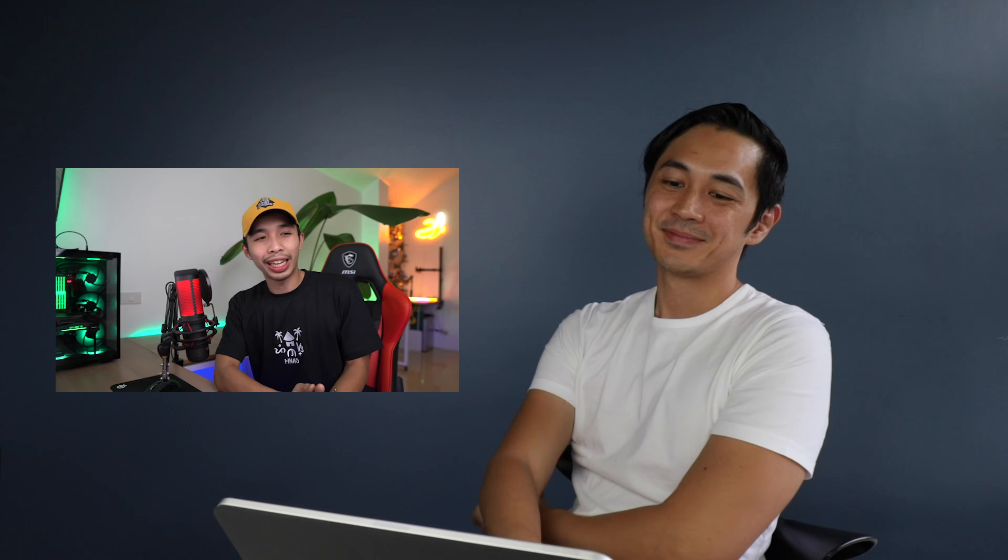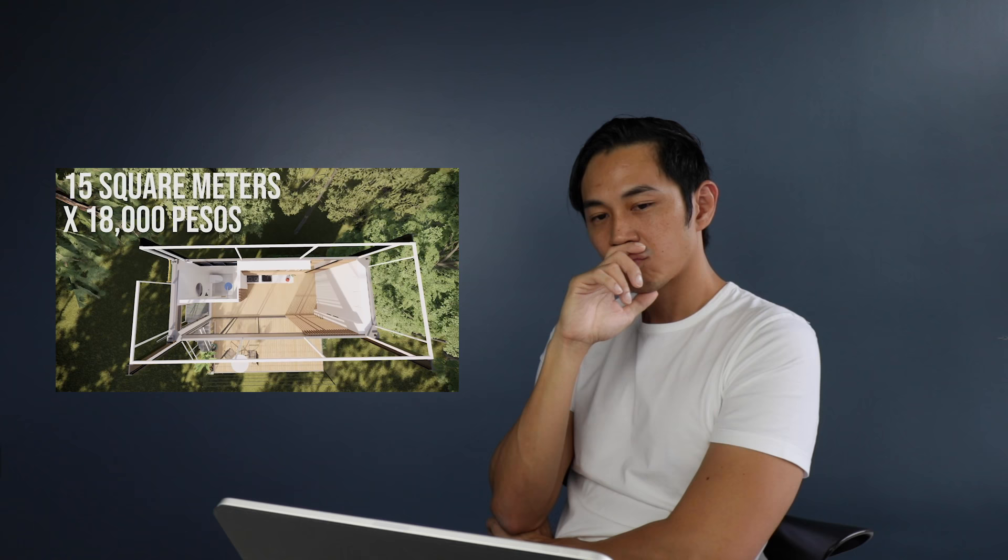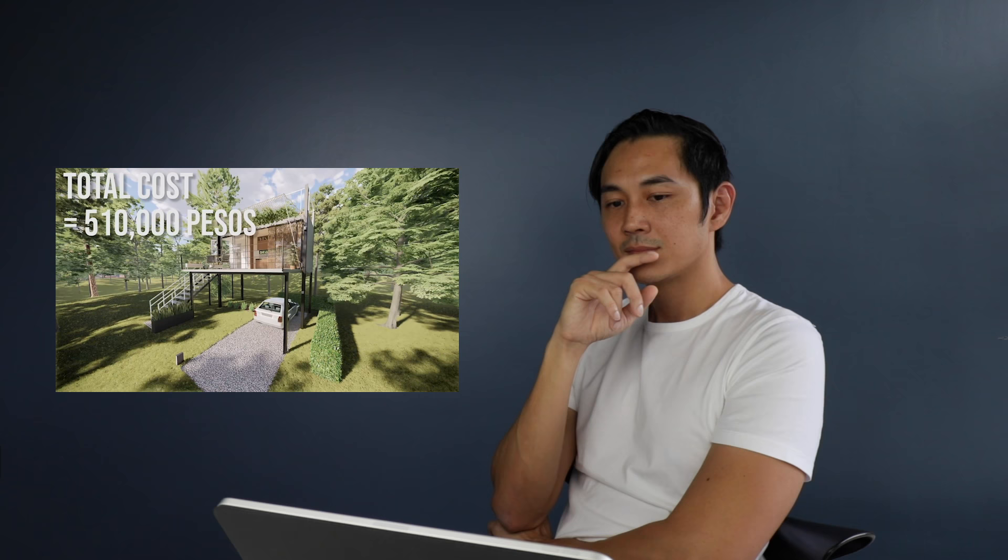Let's estimate roughly how much this typhoon-proof house costs. The floor area inside is 15 square meters. Multiply that by 18,000 pesos — that's 270,000 pesos for the interior. Add the price of the shipping container at 90,000 pesos, for a total of 360,000 pesos inside. Then add roughly 150,000 pesos for exterior improvements — that's 510,000 pesos total if you're having it built. Disclaimer, my dudes: this is a rough estimate and not accurate. Also, this price does not include the land. So it's a bit expensive, but at least it's typhoon-proof. Professionals have rules of thumb for rough estimates, but in the actual project every component is calculated — from I-beams to bolts to floor leveling — and all of that is included in the actual contractor's estimate.